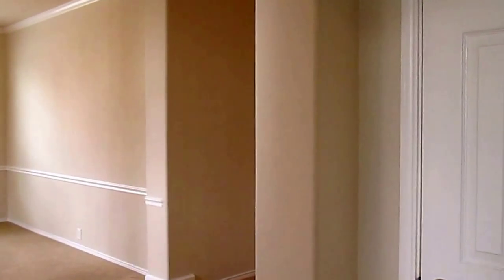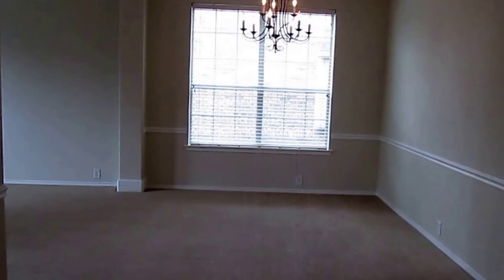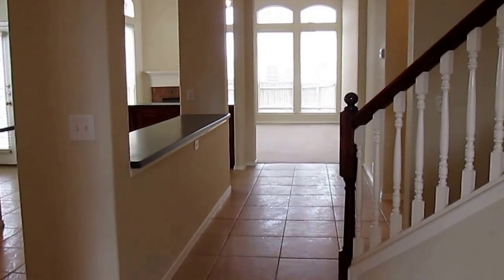We do have a ceiling fan in the master bedroom. Directly across from the master bedroom, we have an under-the-staircase closet for some extra storage. This home has lots of space — again, it's 3,569 square feet.